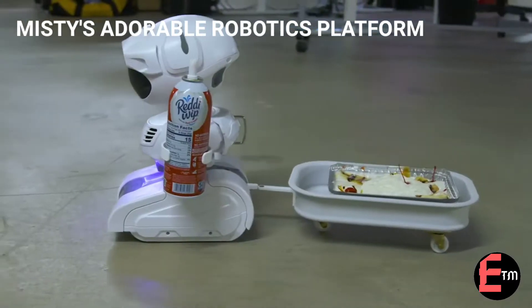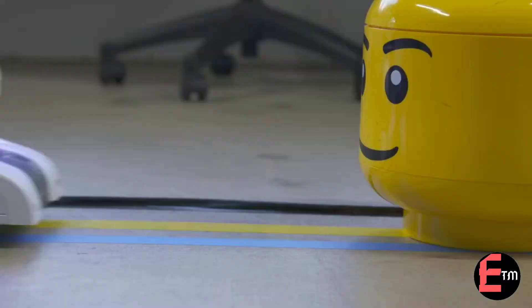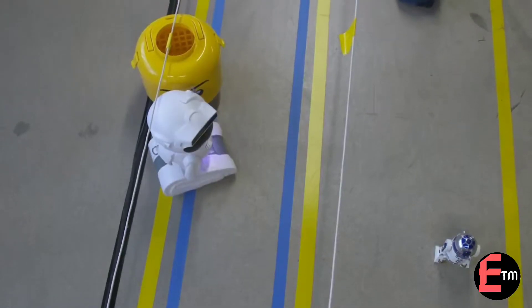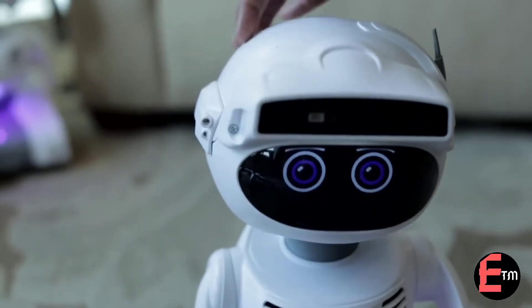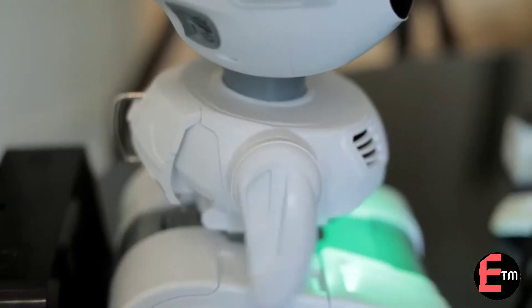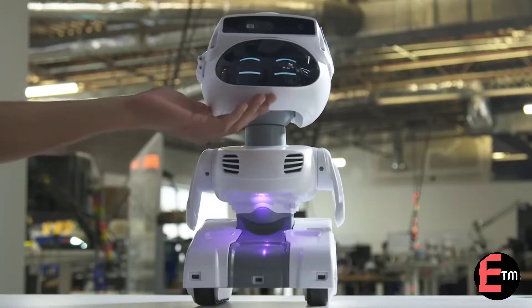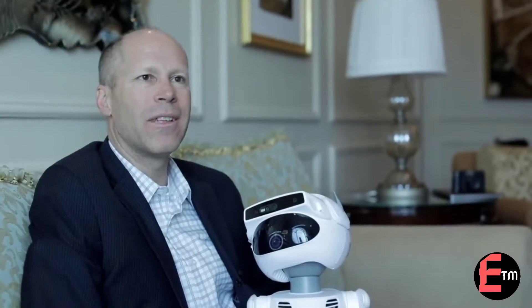Misty Robotics is a robot as a platform for software developers to experiment with and extend into thousands of different use cases on a very open and extensible platform. Last year we introduced Misty One, now we're working towards Misty Two. We did a crowdfunding campaign in May — almost a million dollars of sales — and we're really just driving towards a production version as opposed to the prototype Misty One that we introduced last year.